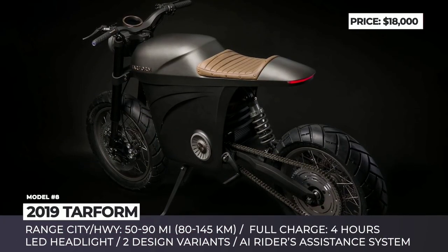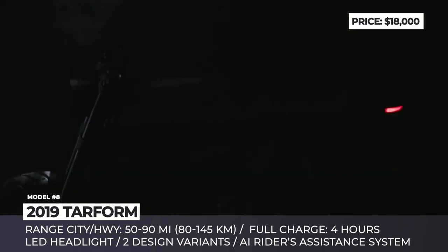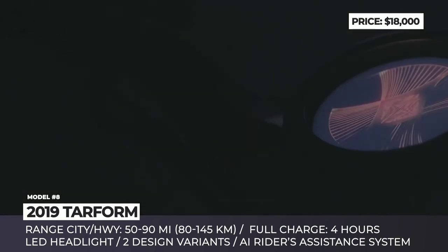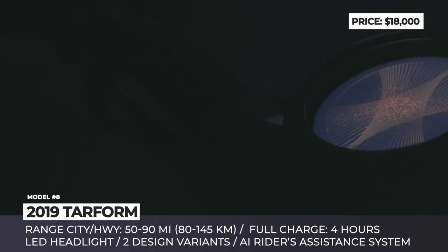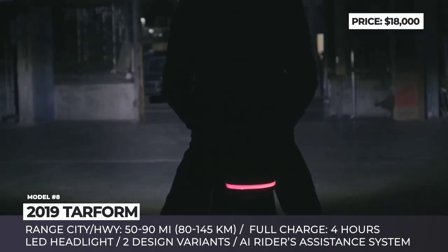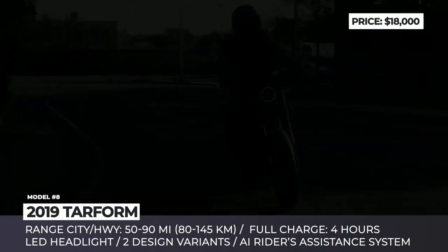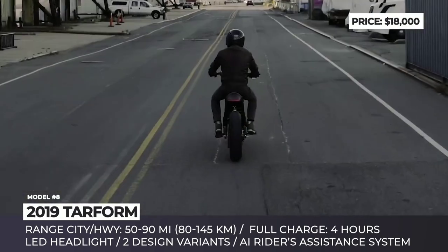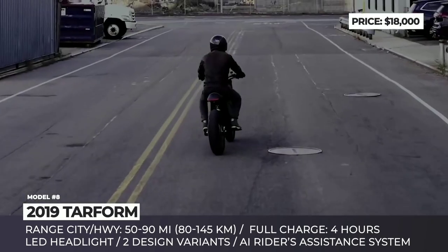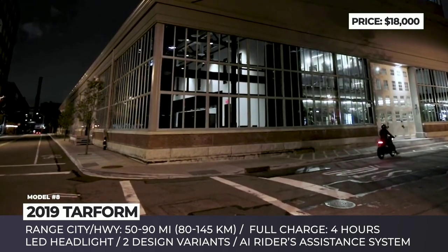Tarform. The Brooklyn-based startup Tarform joined the circle of US-based electric bike manufacturers in 2018. The company was founded by designer and entrepreneur Taras Kravchuk, who wanted to combine a simple electric powertrain with a classic look. Among the innovations Tarform is bringing to manufacturing is the use of 3D-printed parts produced using laser sintering, and CNC-machined handlebars that look as if cut out of a solid block.